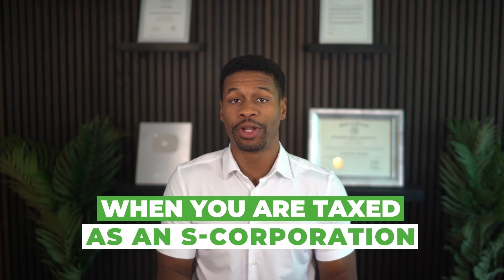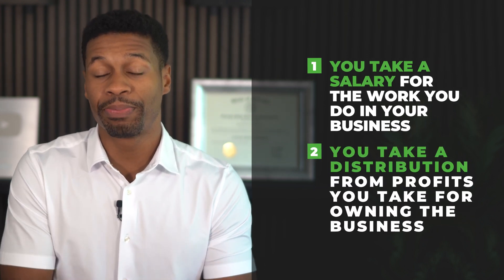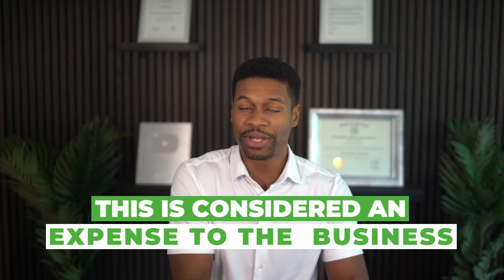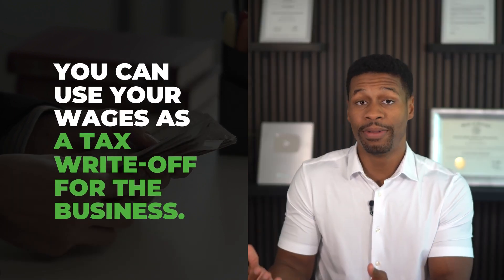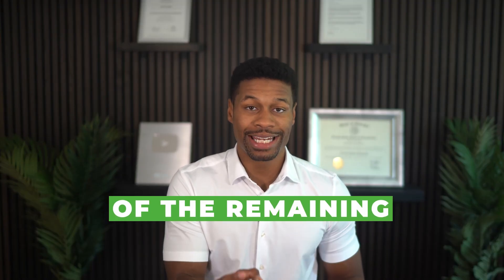Corporations are considered separate from their owners, which is why shareholders of corporations do not pay self-employment tax. When you are taxed as an S corporation, there are two ways you will typically pay yourself. Number one, you will take a salary for the work you do inside of your business. Number two, you take a distribution from profits for your ownership stake in the business. When paying yourself wages from your S corp, this is considered an expense to the business, meaning you can use your wages as a tax write-off. But the distribution of profits you receive for your ownership stake is not deductible — you will pay tax on your share of the remaining business profits.